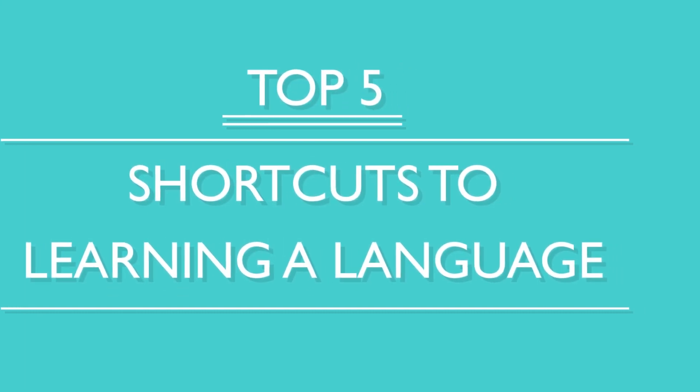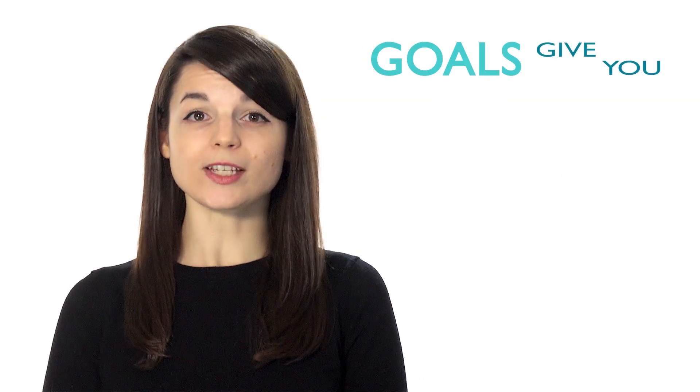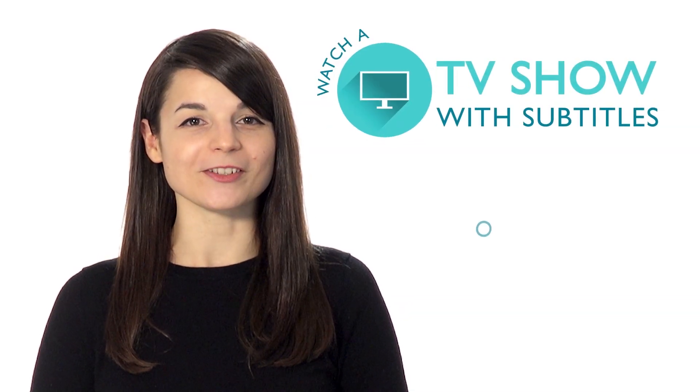You've decided to study a new language — so now what? You want to become fluent fast, right? Here are the top five shortcuts to learning a language. Number one: create a study schedule and set some goals. Many language learners are unorganized. Creating a schedule allows you to free up time to study consistently. Goals give you motivation and something to strive for. Number two: make it fun. If you learn how to make your study time enjoyable, chances are you'll be more inclined to study. Watch a TV show with subtitles or listen to some music.